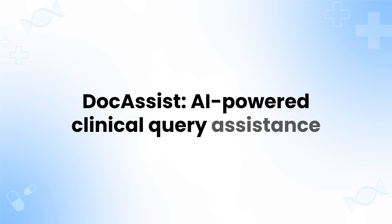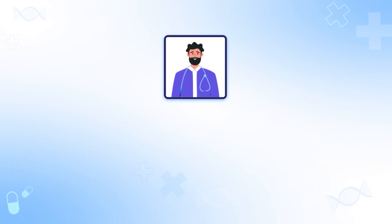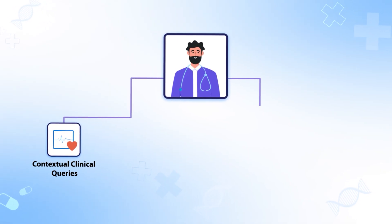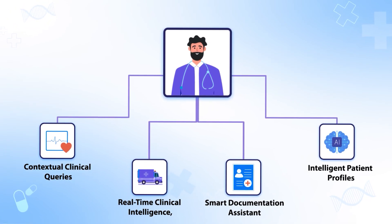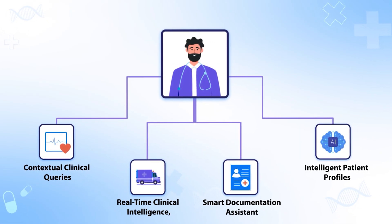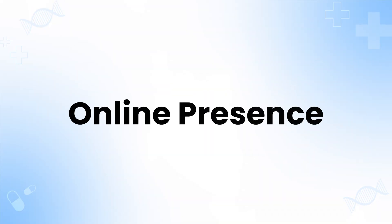Dock Assist — AI-powered clinical query assistance. Dock Assist is AI that gets doctors. Get real-time summaries and smart suggestions to streamline your workflow and focus on patient care.